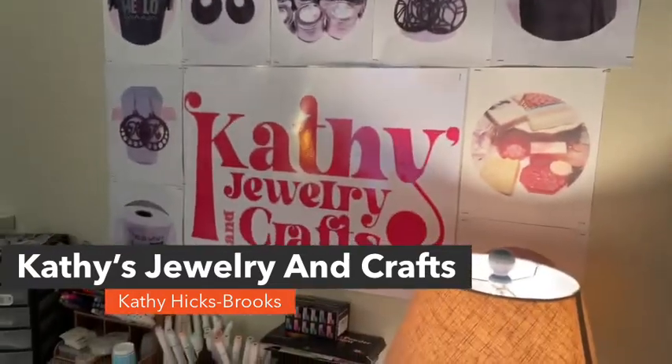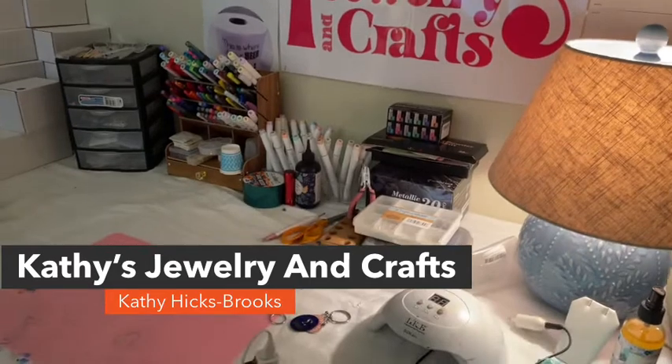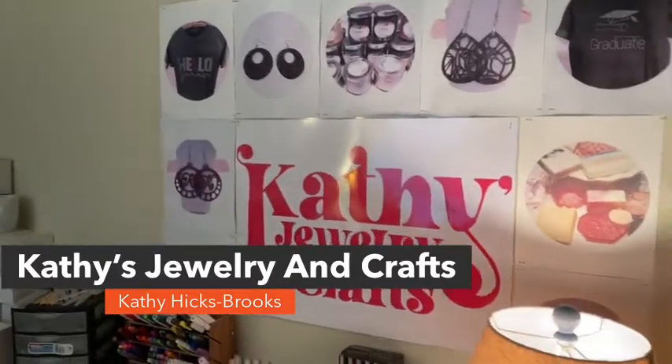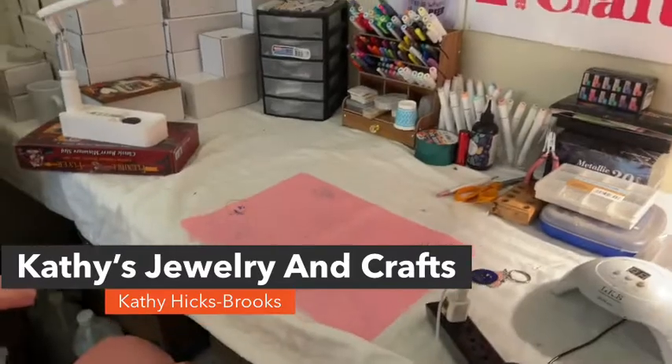So this is where I'll be making some of my resin videos. The other studio has all my machines in it, where I'll do anything that requires a heat press or something like that.